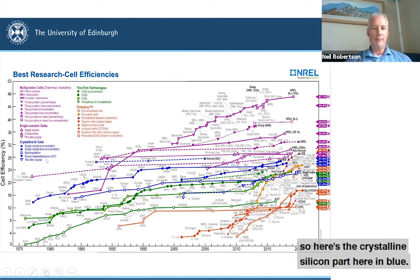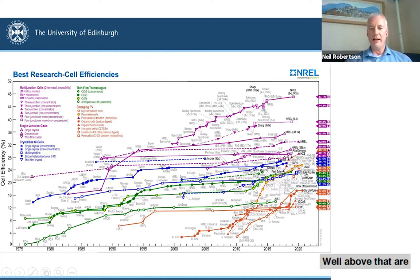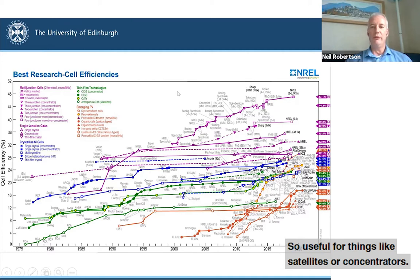So what are all these other technologies for? Here's the crystalline silicon part in blue — these have in various guises reached record efficiencies around about 27% to date. Above that are fairly specialist multi-junction technologies with very high efficiencies but very expensive — useful for things like satellites or concentrators. Below that are technologies which are less efficient but have the opportunity to be manufactured much more cheaply and can be more flexible — physically flexible, but also colored, lightweight, and attractive in appearance.